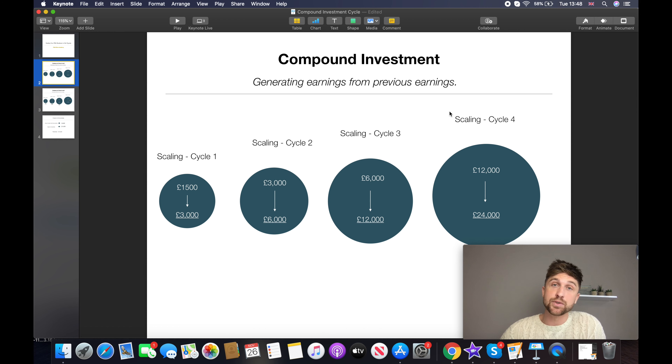Imagine £1,000 a month in profit — if you launch 10 products and the same thing happens, you'd have £10,000 a month through scaling. If you didn't scale and just earned that £1,000 profit, spent it, and reinvested in that single product, you'd keep earning £1,000 a month — you'd be stagnant. So let's look at the scaling cycle with an example of an investment of £1,500.